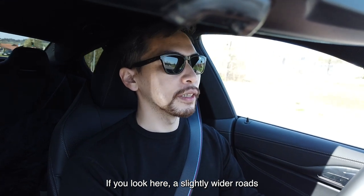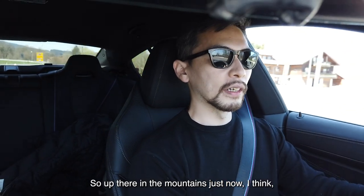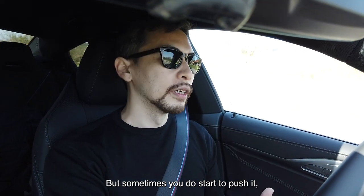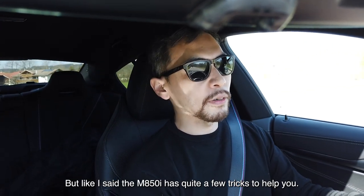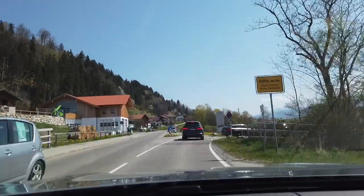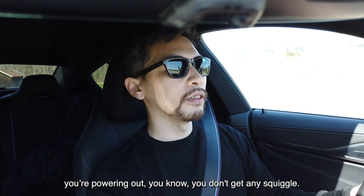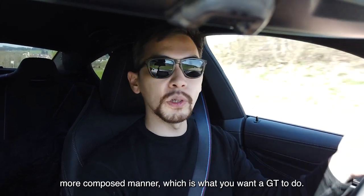Out here on slightly wider roads, the M850 feels quite at home. Up there in the mountains, it was good, but still a wide, heavy car — and sometimes when you do start to push it, you do feel a little bit of how heavy this car is. But the M850 has quite a few tricks to help you: all-wheel steering, adaptive suspension, very strong brakes, and it makes the 530 horsepower feel not so scary — quite smooth. It's X-Drive as well, so in those really sharp corners when you're powering out, you don't get any squiggle. It's very, very composed. I think over a long distance, this really helps you drive in a more composed manner, which is what you want a GT to do.